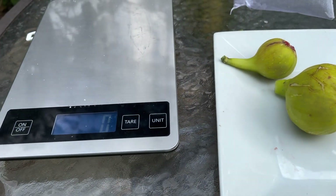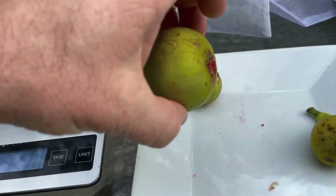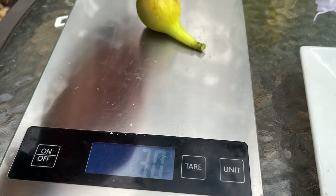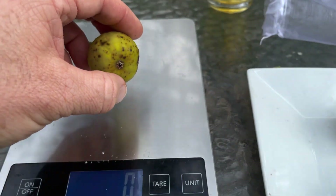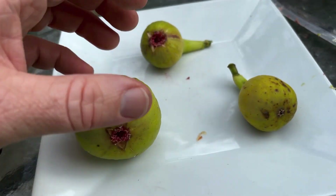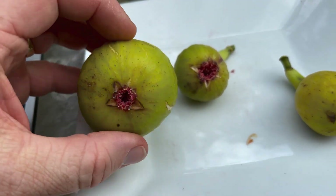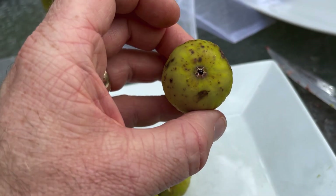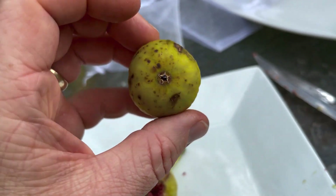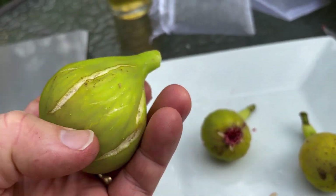I took the organza bags off and got my scale. Let me go ahead and weigh these. This is the big one — 82 grams. That's pretty hefty; that is probably my largest Col de Dame fig of the season. Here's the small one that was grown outside — 30 grams. And the grow room fig — 31 grams, pretty much the same weight. One thing I noted: these outdoor ones have a wide-open eye — obviously much more moisture and humidity out here. The grow room fig has a really tight eye, actually filled with a bead of dried honey, so it's closed with that honey in there.